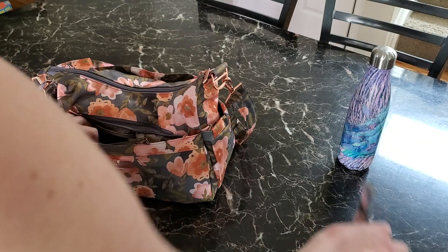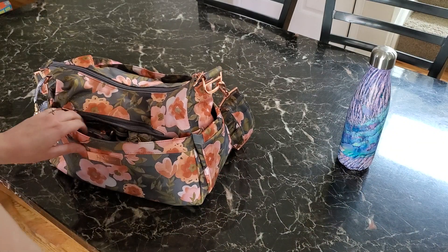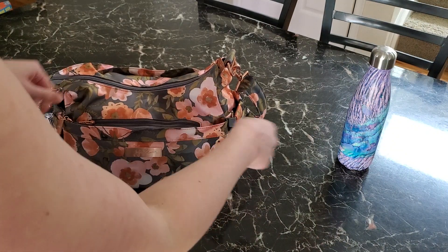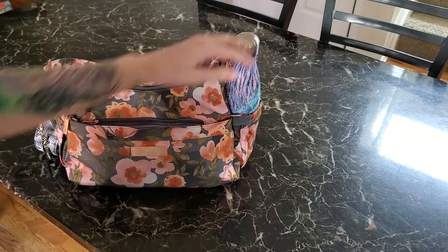Especially right now with COVID you never know when you're going to want to wash your bag or your coin pouch. Alright, if you have any other questions let me know in the comments as always, and have a good rest of your day.